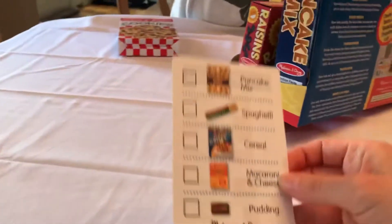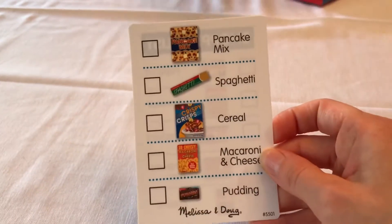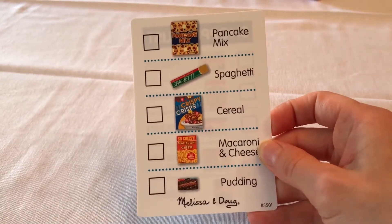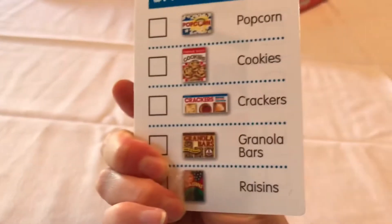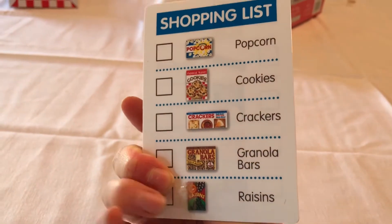Let's take a look at the shopping list. This is pretty cool for the supermarket. It has pancake mix, spaghetti, cereal, macaroni and cheese, pudding, popcorn, cookies, crackers, granola bars, and raisins.